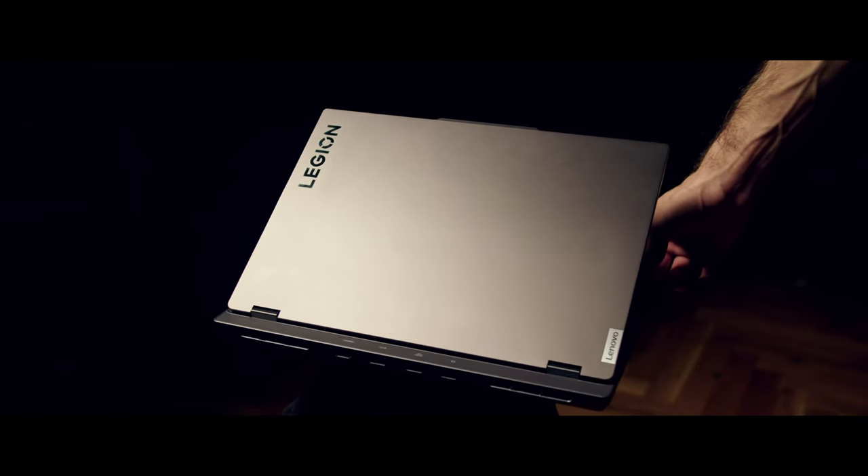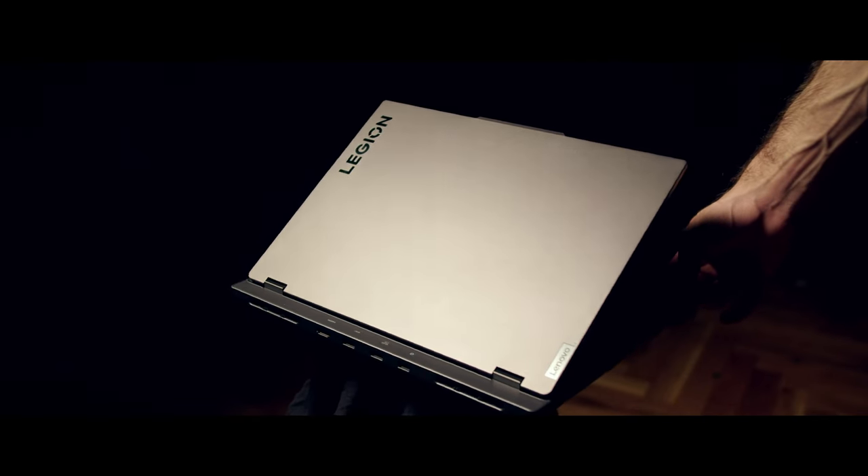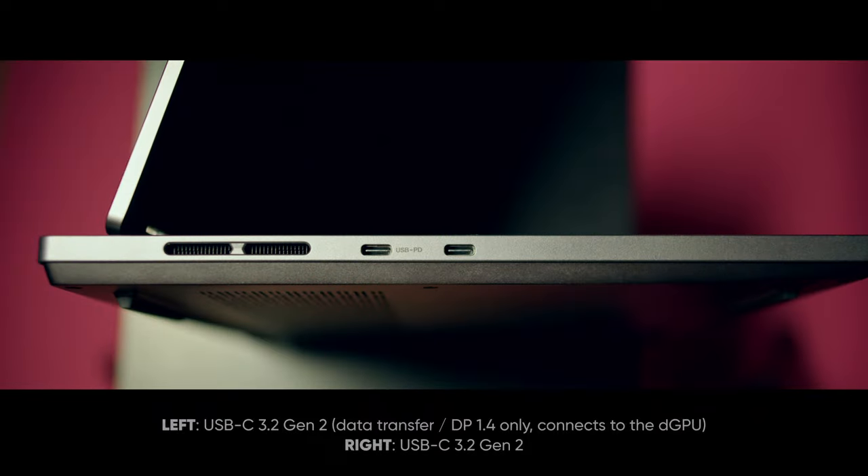I've had zero flaws and zero defects. My unit has been absolutely pristine from day one. The hinge, the keyboard, and the trackpad have all been absolutely spectacular. The I/O, the port selection, is one of the biggest strengths of this specific laptop. It's so good that it can be used not only for gaming or general productivity, but also for content creation. This port selection is to die for. You have everything you'll ever need. You get two USB-Cs on the left-hand side, both of which are 3.2 Gen 2.